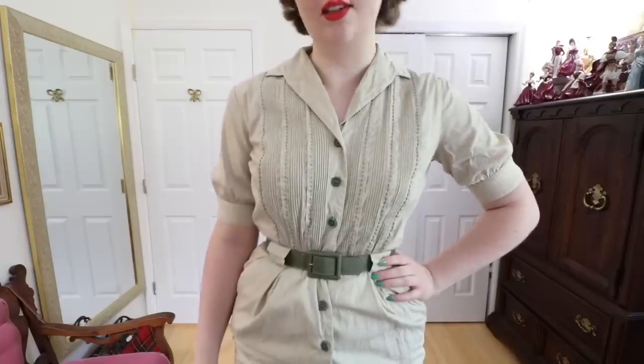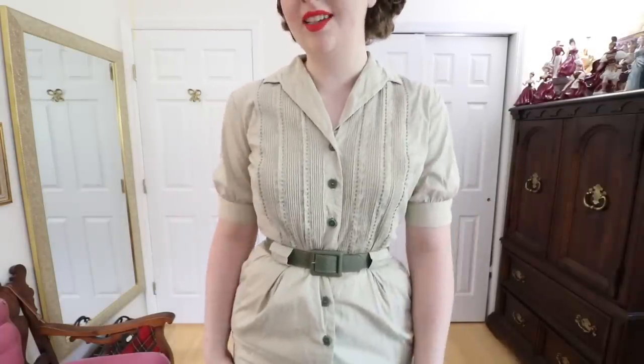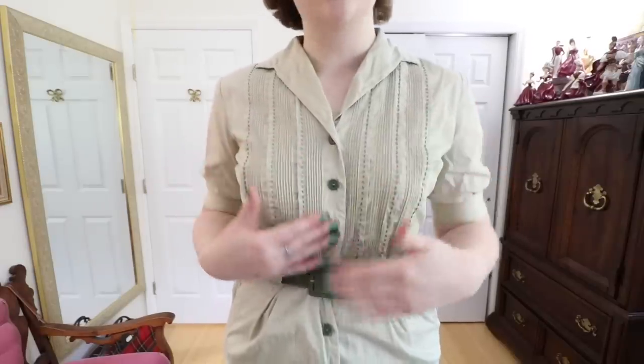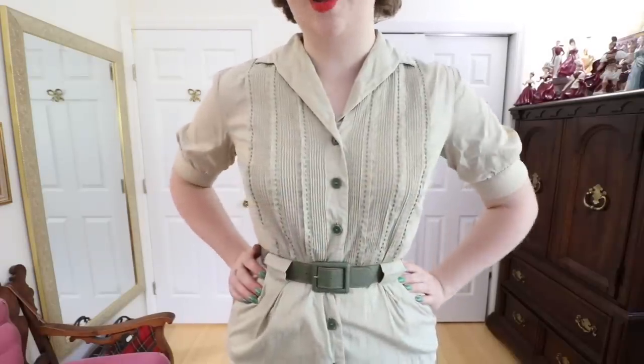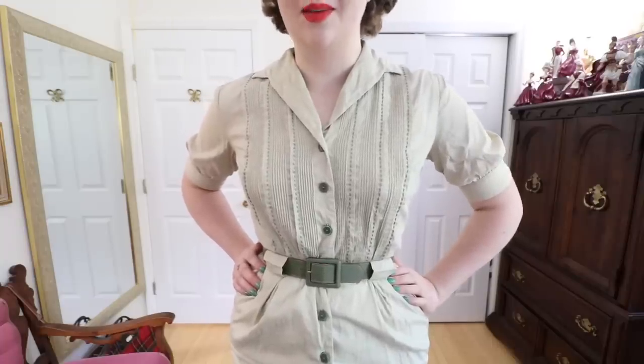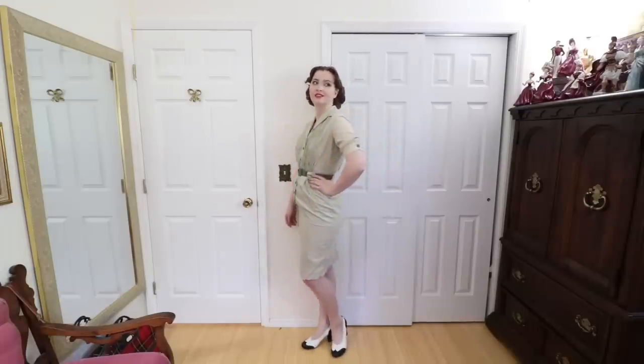This is another dress I picked up from the Scarlet Willow in Lancaster, Pennsylvania. I don't usually buy wiggle dresses but I really love the detailing on this one. It's got pin tucks and embroidery down the front, then contrasting colored olive buttons which match a belt. It's also got these really large belt loops and just looks vaguely military-inspired. It's got quite cute detailing on the back as well and I just couldn't resist it — it was a little bit outside of my normal style but I'm glad I got it.